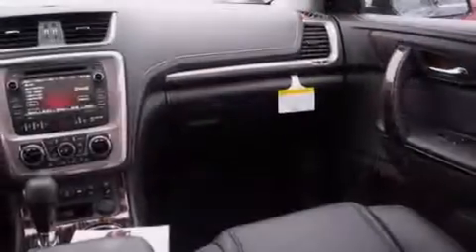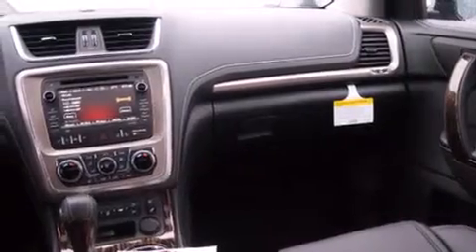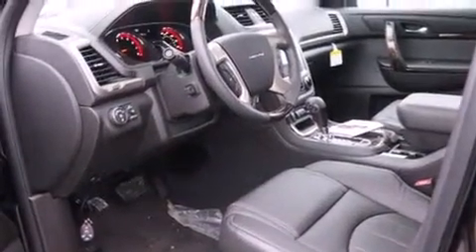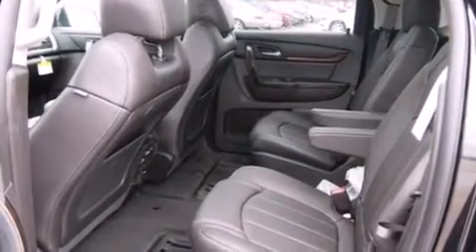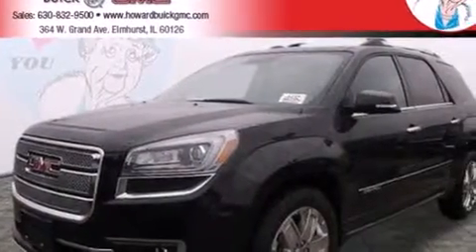The following features are also included: memory settings for the seat's positions so you can recall your favorite alignment with the push of one button, air conditioning with automatic climate control, cruise control, side curtain airbags, full power accessories, a trailer hitch receiver, a rear spoiler, traction control, front fog lights, and leather seats that provide great support and create an overall luxurious feel.